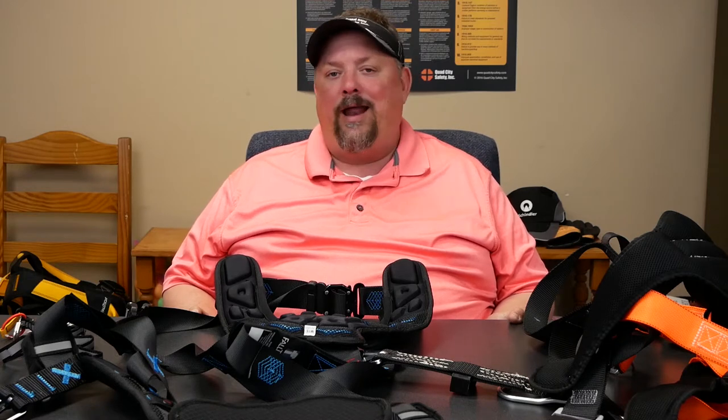Hey, it's Dave with Quad City Safety. We have a lot of customers that will say, 'My guys are complaining about your harnesses.' We have something that's on our body all day. So typically, if you're just somebody that's in and out of a harness, the comfort features you're going to look for are not very many — you just need a standard body harness. But when we start talking about people that are living in these, they're in them multiple hours a day.